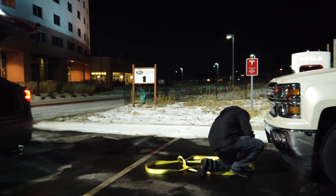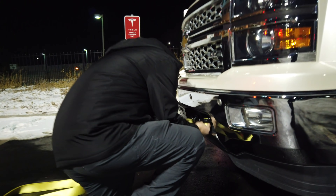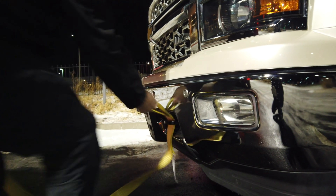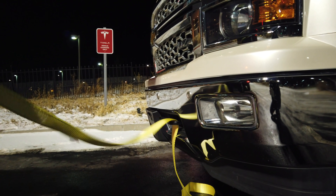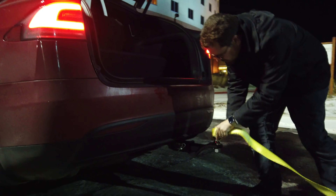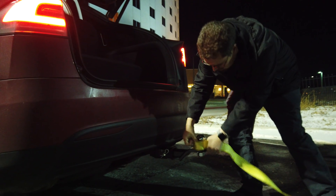See if a Model X could tow out a vehicle so that it could charge — if the property owner was okay with that, and the person who left their vehicle there was unreachable, or just to see if it's possible.